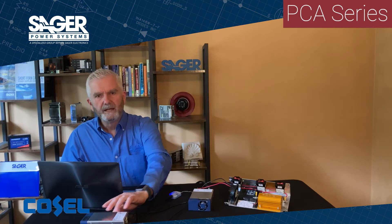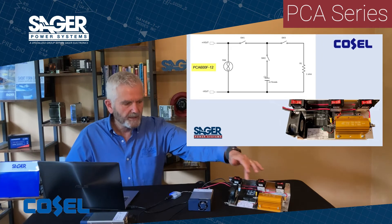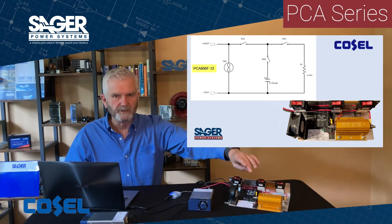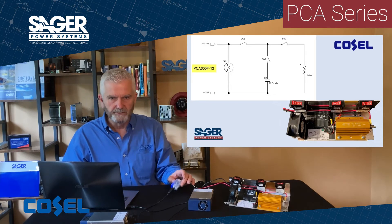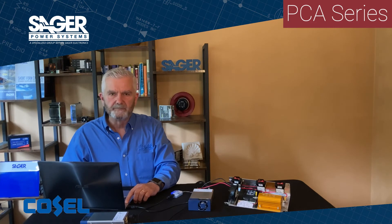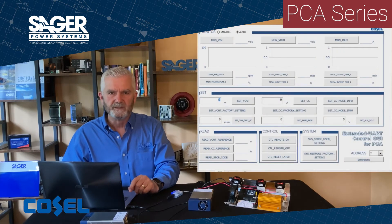On the table I have the 600 watt 12 volt output connected up to a 1 ohm resistor and cooling fan to cool the resistor. I also have an 11 farad super cap bank that I can switch in and out for testing the constant current feature on the power supply. The power supply's RS232 port is connected to an RS232 to USB converter connected up to my laptop, which is running the Cosell demo GUI in Excel. This demo will provide just a small glimpse of the capabilities of the PCA series.